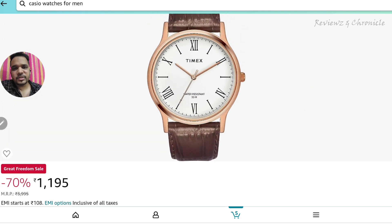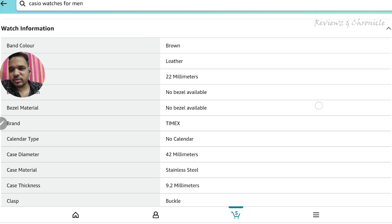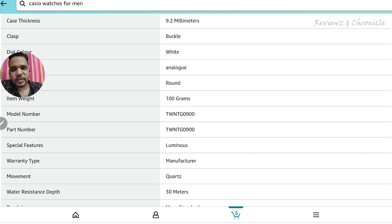The features you get are three hands for hours, minutes, and seconds, rose gold finishing, and a leather strap. It's water-resistant at 30 meters. The dial has Roman numerals at 12, 6, 2, 10, and 4 o'clock. It's a simple and beautifully made watch. The case diameter is 42mm, thickness is 9.2mm, buckle clasp, white dial color, and it's very lightweight at 100 grams.